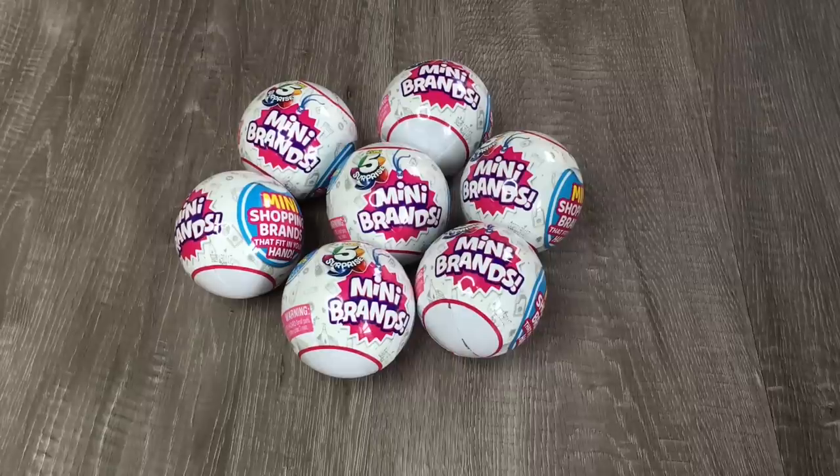Hey guys! Today I'm going to be opening up these really fun mini brand surprise packs. I'm so grateful because I received a package with all of these really cool pieces and today I'm going to be opening them up. As you can see they are mini brands and we have really cool items inside which will be perfect for 18 inch dolls because they are quite small. We have different bag products and items you find at the supermarket or at your local grocery store.